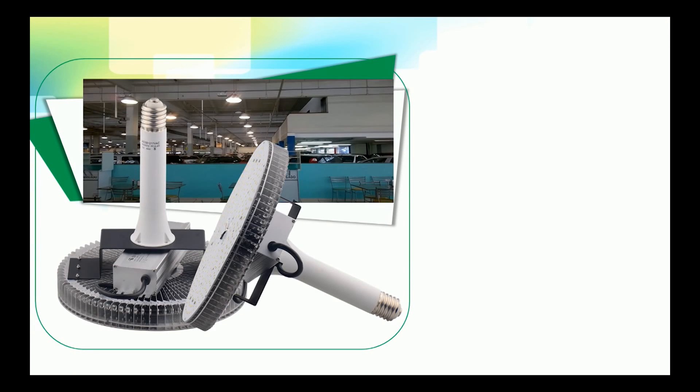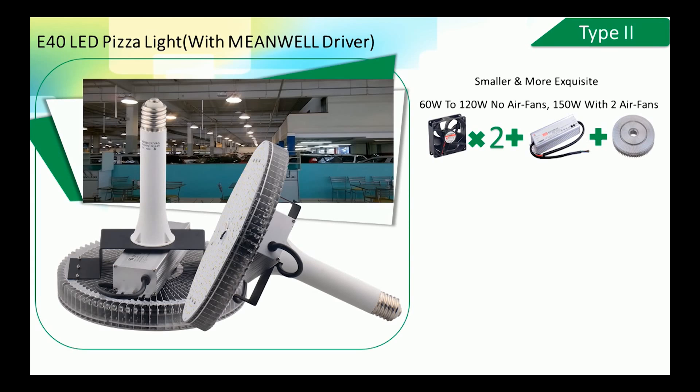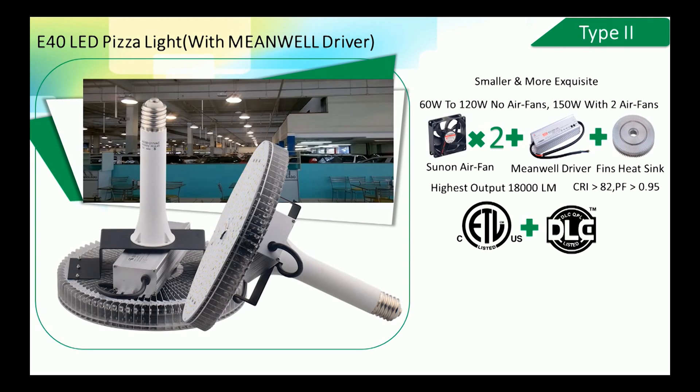Type 2: E40 LED pizza light with Mean Well driver. Compared to Type 1, this model is smaller and more compact. For the 60W to 120W range, no air fans are equipped. For the 150W model, two sun-and-air fans ensure rapid air exchange. All use the same stable Mean Well driver and scaly-structure aluminum fins. Highest output reaches 18,000 lumens, CRI greater than 82, and power factor greater than 0.95. This series is ETL and DLC listed, making it a competitive selling point.